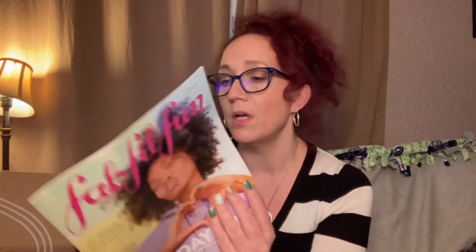Next we have the spring catalog — FabFitFun, ten ways to kick-start your happiness, how to plan a weekend getaway, transform your tresses, best day ever. There are some menus for springtime foods and hair content — worth it if you like reading magazines. And of course they always put a HelloFresh insert in here: 17 free meals plus free shipping on your first box. I tried it once — it's cool, I just think I'm lazier than I thought.